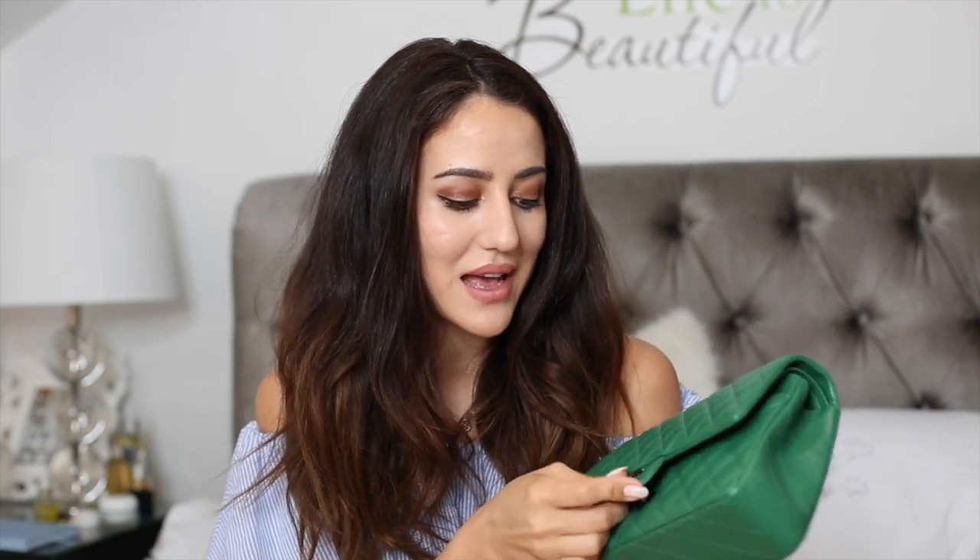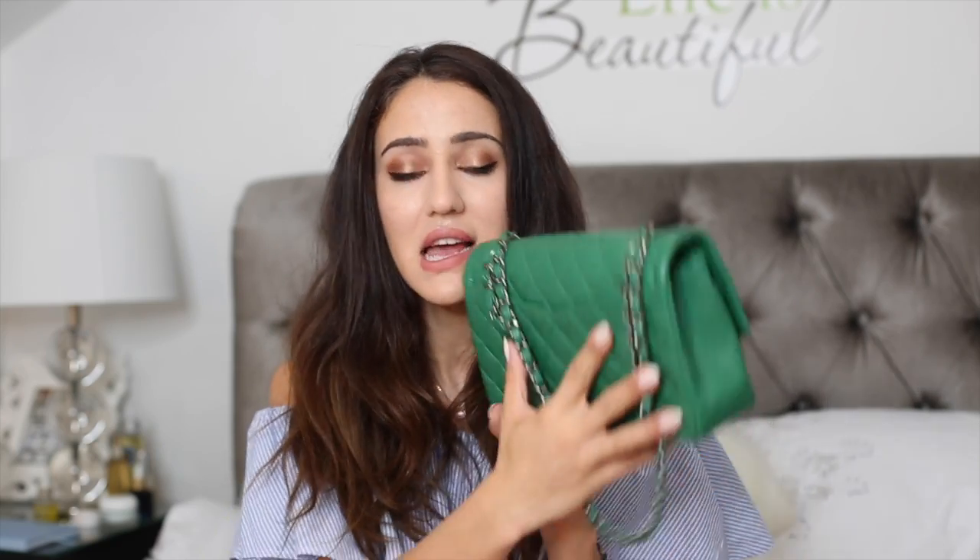Here's the green 2.55 double flap classic Chanel bag. I absolutely love it — it fits about the same as the Chanel Boy. It has a back pocket, which is super useful for my phone or a card when I fill it up. You can also see this bag in my 'What I Got for Christmas 2016' video. I love the color — it adds a beautiful pop to everything. And it's caviar finish, which means it doesn't scratch as much as my Boy bag.